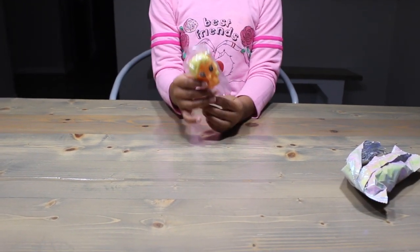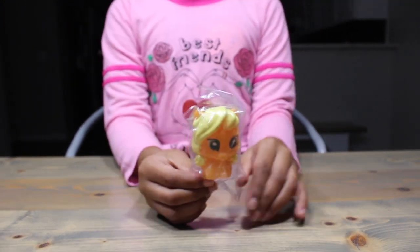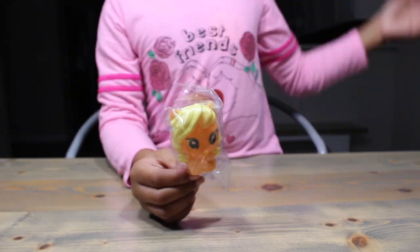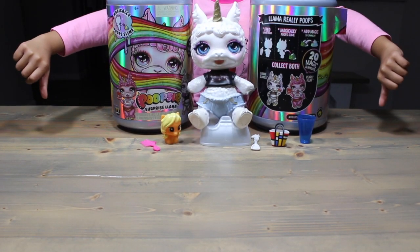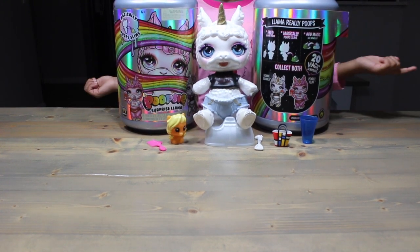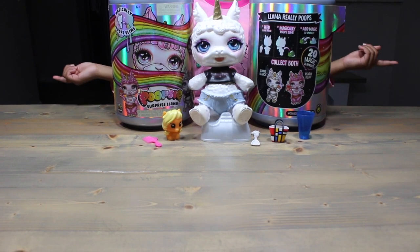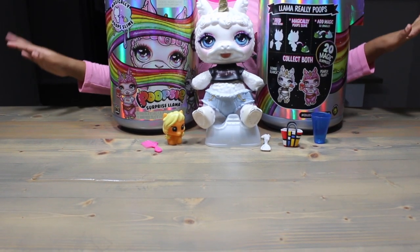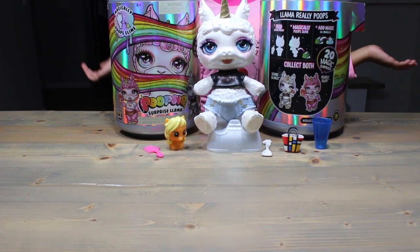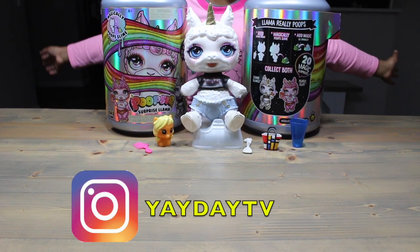Are you kidding me? What in the world is Applejack doing in there? I didn't realize we can make slime with Applejack. Super duper fail. The llama is super duper pretty, but we didn't get any slime ingredients and we got a bunch of random stuff we can't use. Just horrible. But let me know what you guys think about this fake Poopsie Surprise Llama — down in the comments, over on Instagram, or both.